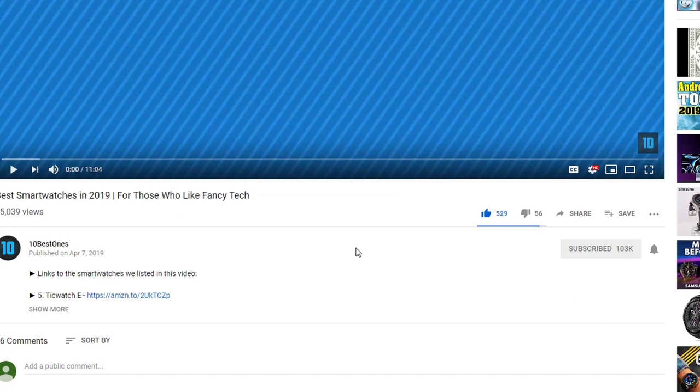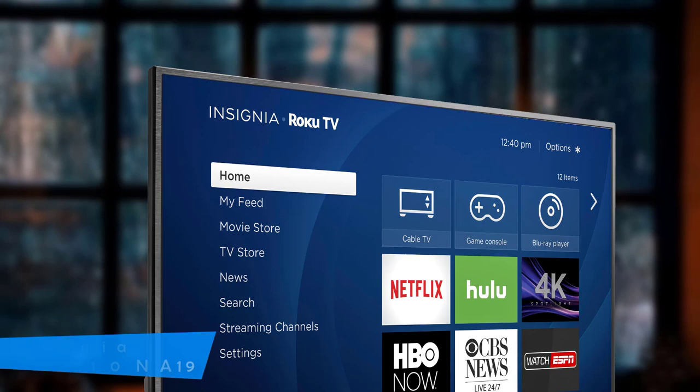To find out more information about these 43-inch TVs, you can check out the description below. If you'd like to win one of these products, make sure you watch the whole video, click the like button, and comment the hidden word found in this video.